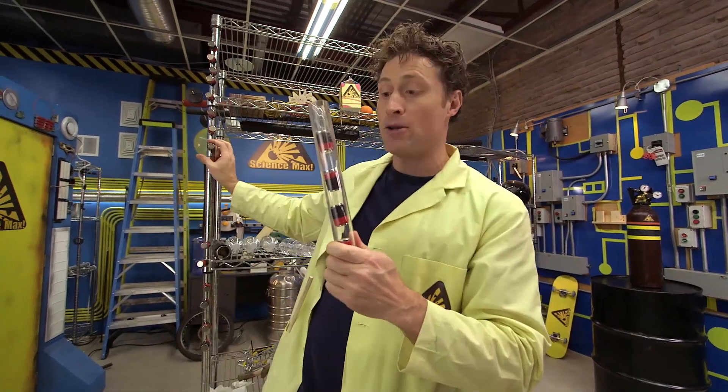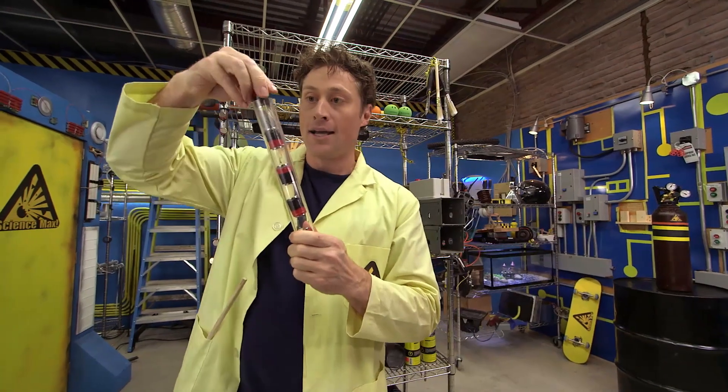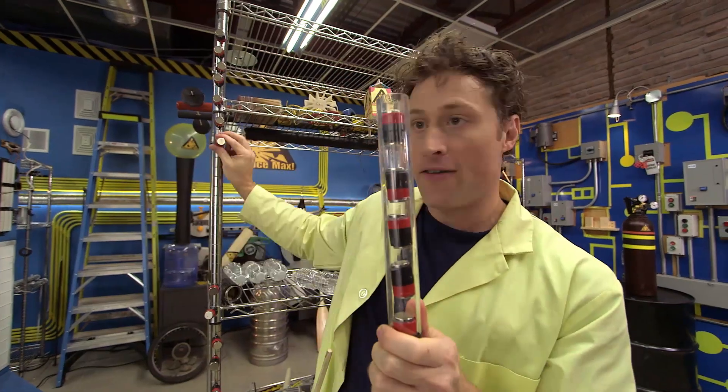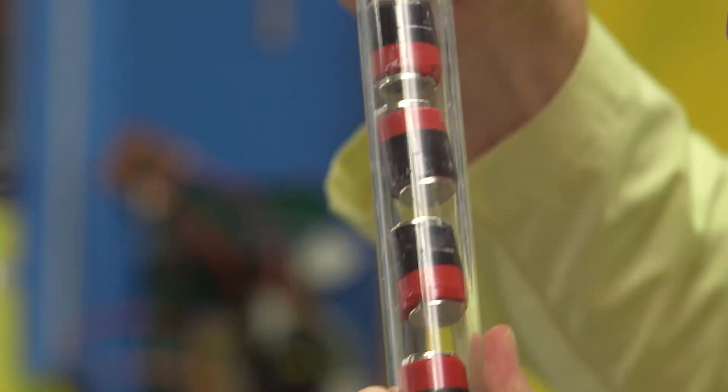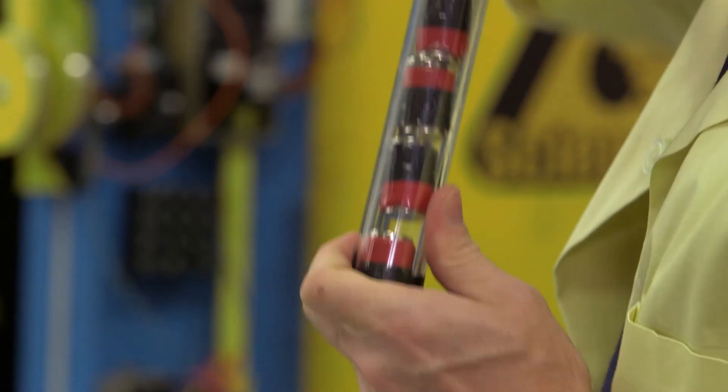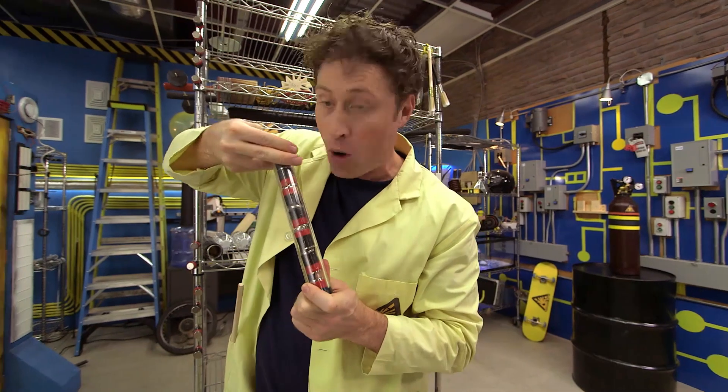Now, watch what happens when I add more gas molecules. They start to get squeezed together, and if I add more, the amount of space that each one gets is less and less. Now this container is under a lot of pressure. These molecules really want to escape through the top of the container, but they can't because I'm holding them down.